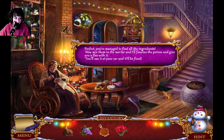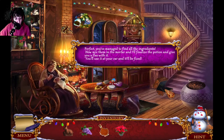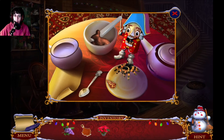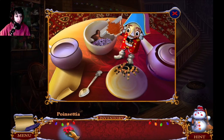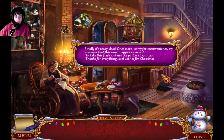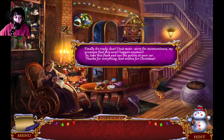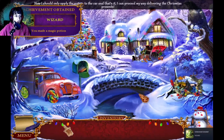You've managed to find all the ingredients. Now mix them in the mortar and I'll finalize the potion and give you a flask with it. You'll use it on your car and it'll be fixed. For all the ingredients — do I need chocolate bunny? Why did I make a bunny? Maple syrup, poinsettia — is that another ingredient? Hurrah, I'm done! Hurrah, finally. 'It's ready dear — once more, sorry for inconvenience. My promise is that this won't happen anymore. Take this flask and use the potion at your car. Thanks for everything, best wishes for Christmas.' I'm a little late, but you know — wizard! I made a magic potion.